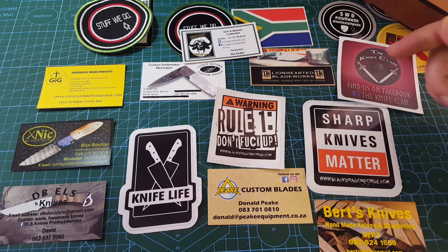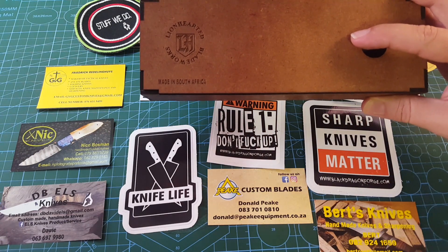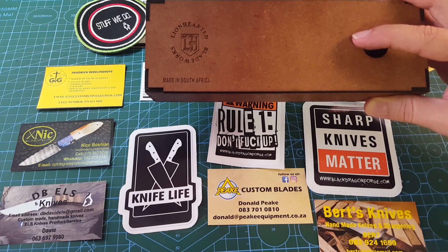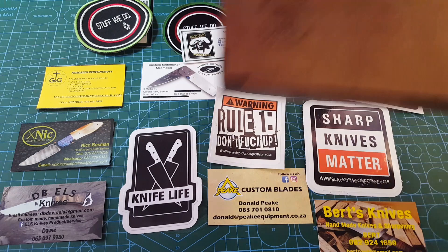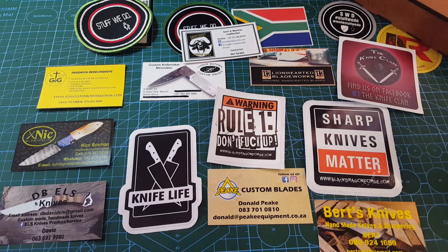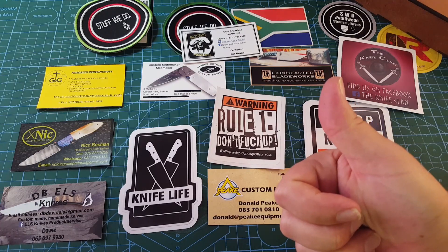So that's my video for today. If you like it, please subscribe and give it a thumbs up — I would really appreciate that. And then I will see you next time when I show you this little beauty. Lionhearted Blade Works, made in South Africa. Stay safe, happy, and have a good one. Enjoy the rest of your Sunday. Bye-bye.